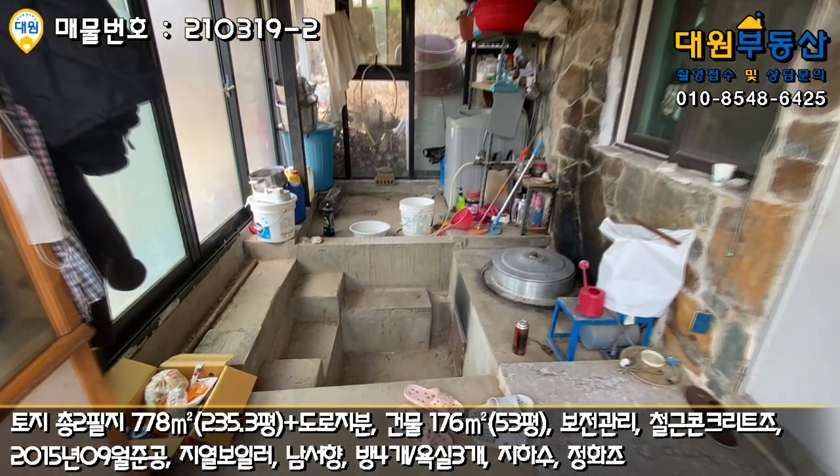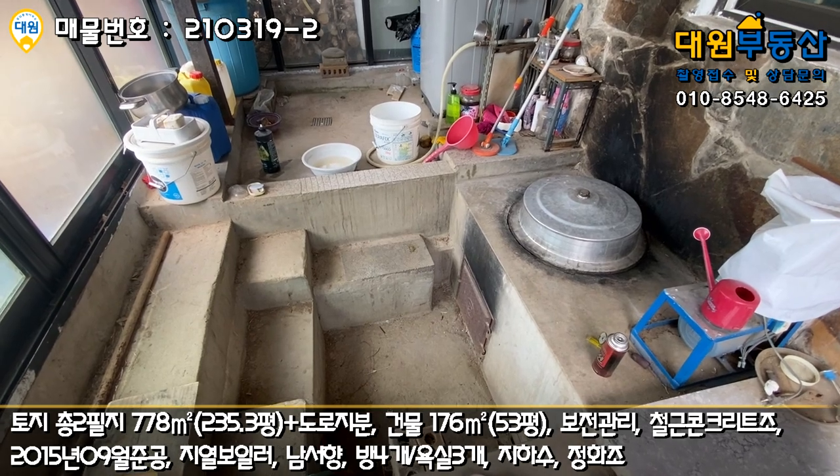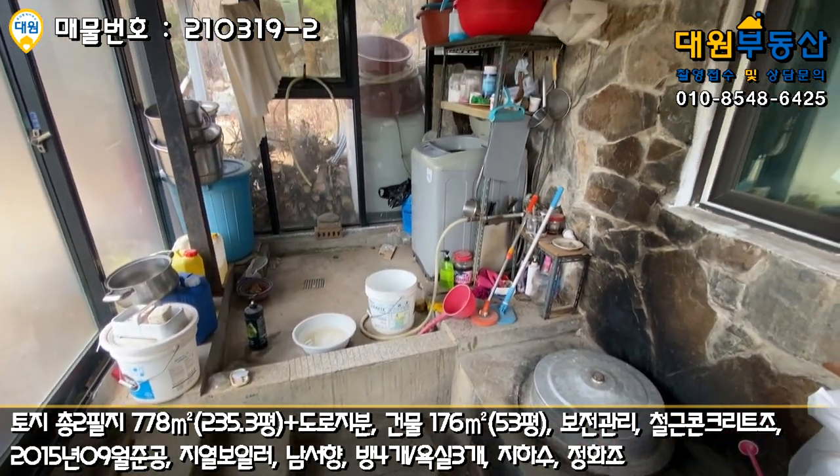여기 구둘이 굉장히 큽니다. 가족들 잔치해도 될 만한 솥도 있고 세탁기도 있고요.